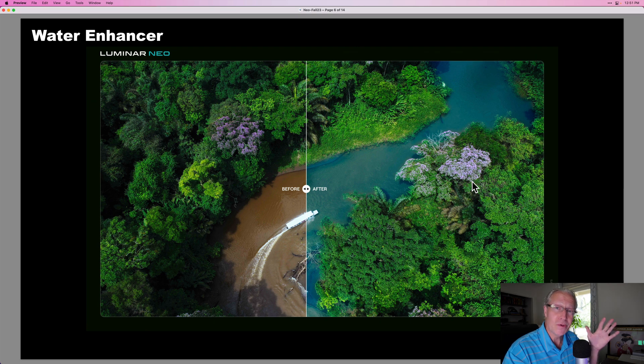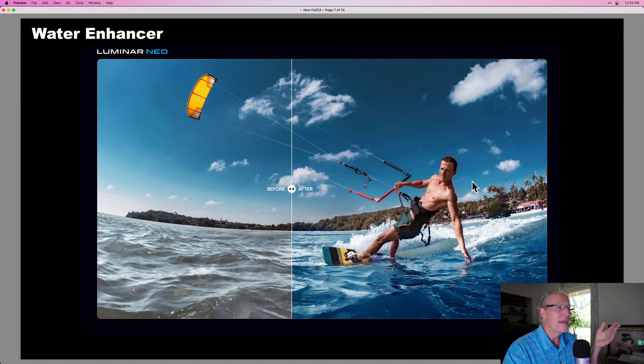Another feature that's going to be incredibly useful is Water Enhancer. I can't tell you how many photos over the years where I've gone in and isolated the water with a mask, then used color tools and lighting tools to make adjustments so it fits with the rest of the photo. You can see the river there that was brown is now blue — just makes for a much more pleasing image. Another example shows daytime water that looks washed out and almost brown, and after a little enhancement it looks blue and goes better with the sky. I'm going to use this tool all the time.